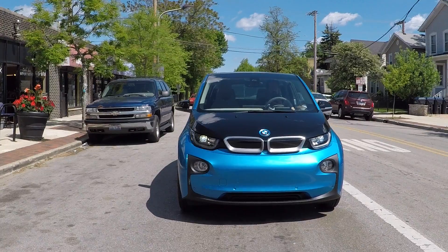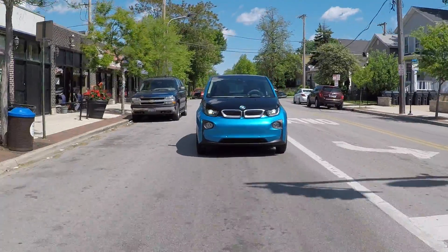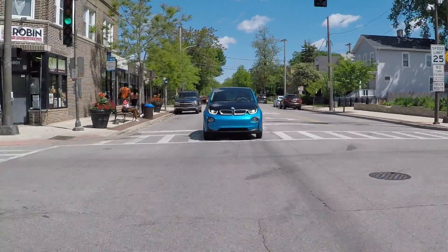It's hard not to look at this i3 and think it's a perfect get-around-the-city vehicle with such great electric range. Obviously, regenerative braking means every time you're slowing down, you're building battery power back up.